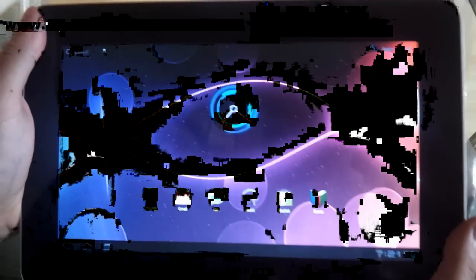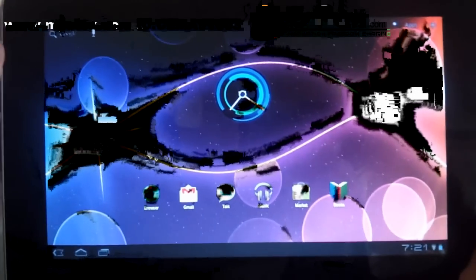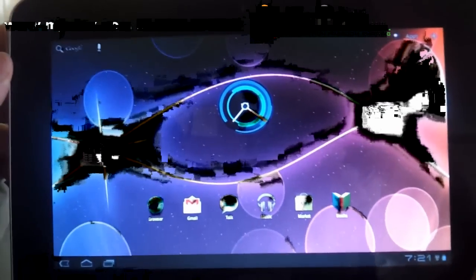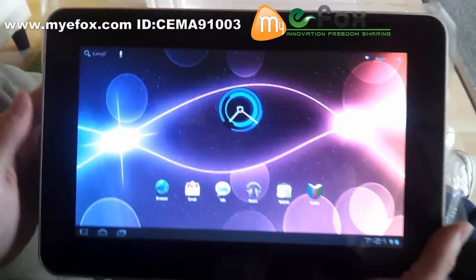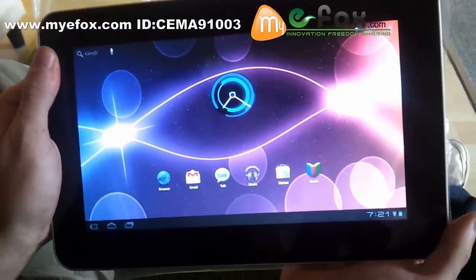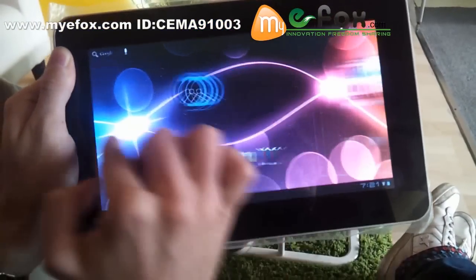Welcome to myfox.com. Today we are here to take a look at the newest tablet PC. This tablet PC has Android 3.2 as its operating system. As you can see, the graphics are the newest you can find.